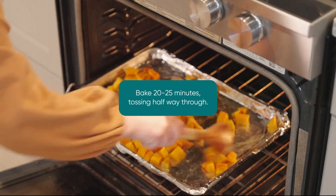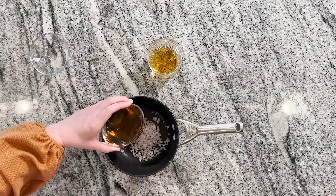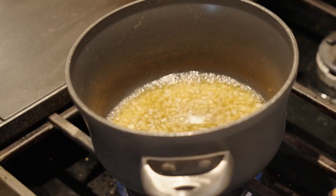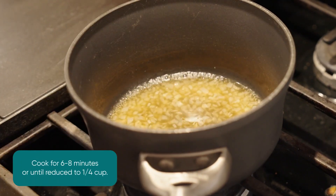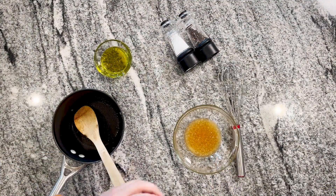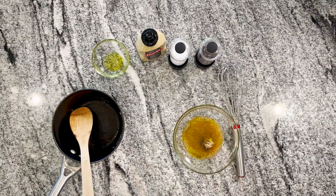While the squash is cooking, you can get started on your dressing. To make the dressing, add apple juice, apple cider vinegar, and minced shallots into a small saucepan over medium-high heat. Bring it to a boil and cook for six to eight minutes or until reduced to a quarter cup. Remove from the heat and let it cool. Finish the dressing by whisking Dijon mustard, olive oil, salt, and pepper until emulsified.